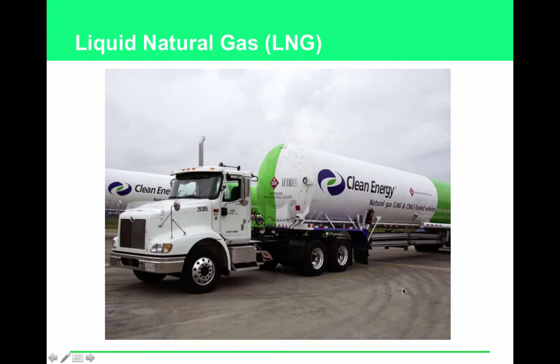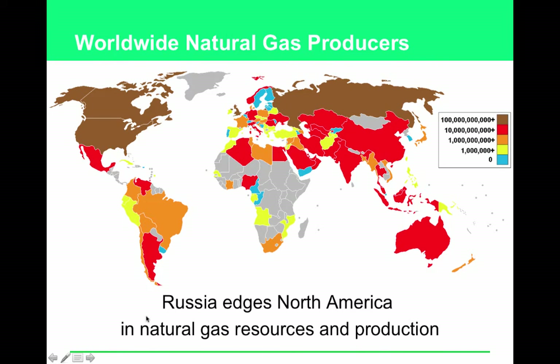Natural gas can be shipped long distances by converting it to a liquid at low temperature and high pressure. Russia has both large natural gas deposits and leads the world in gas production.